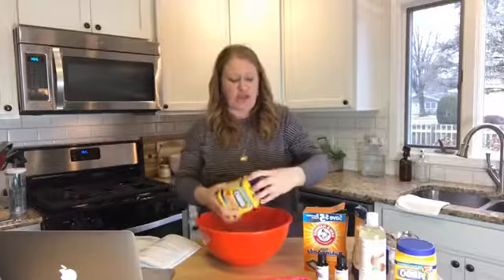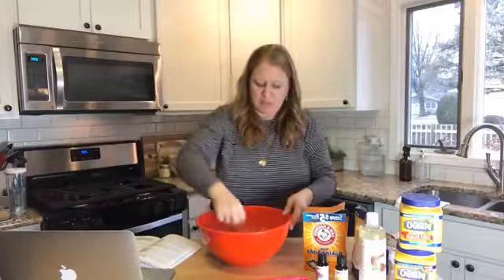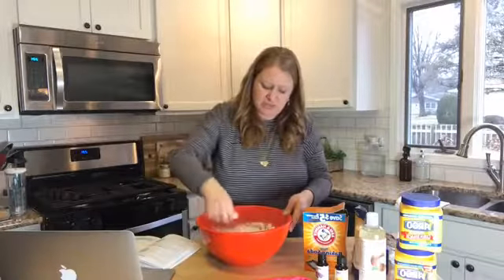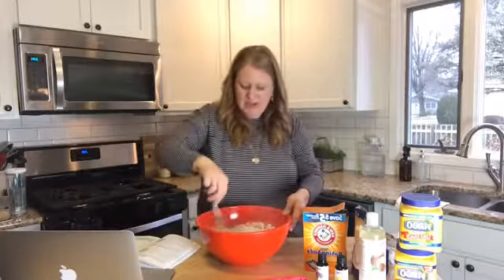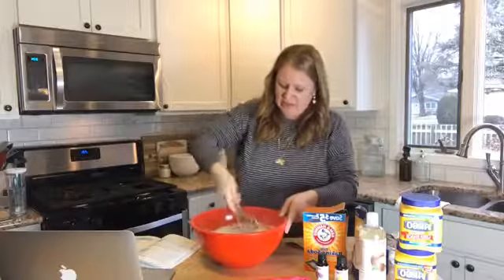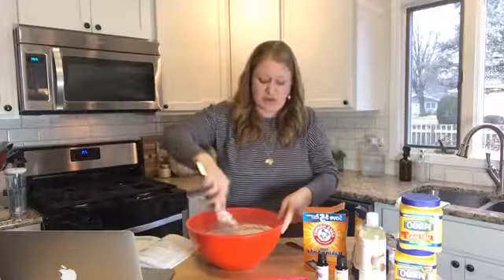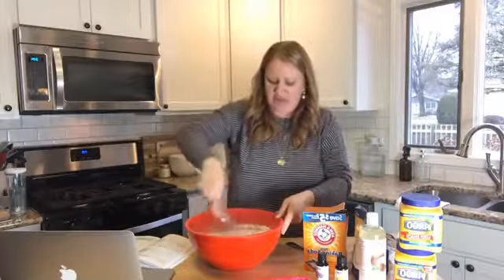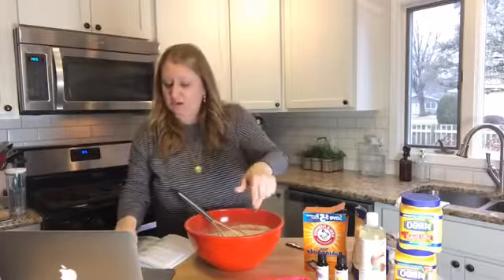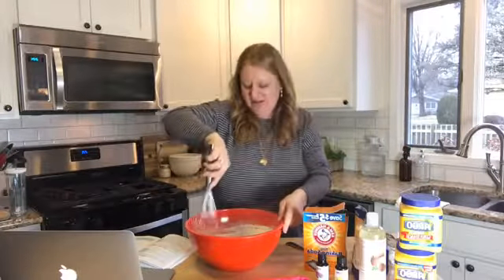This is kind of a base recipe for a lot of recipes in the book. For bath fizzies you can add Epsom salts, or make toilet bowl bombs with other essential oils, or laundry bombs — it's a really versatile base. Now we're going to mix this around and I'm going to grab my whisk to make sure we get all the lumps out. It's already pretty smooth — that's what you want for nice smooth molds.